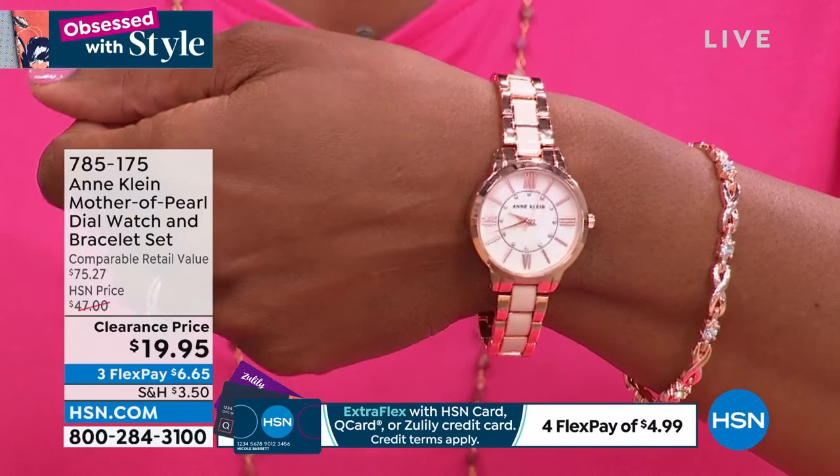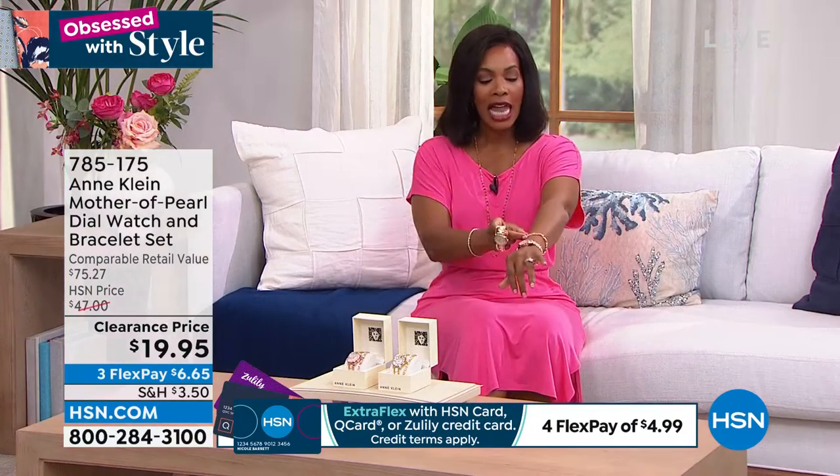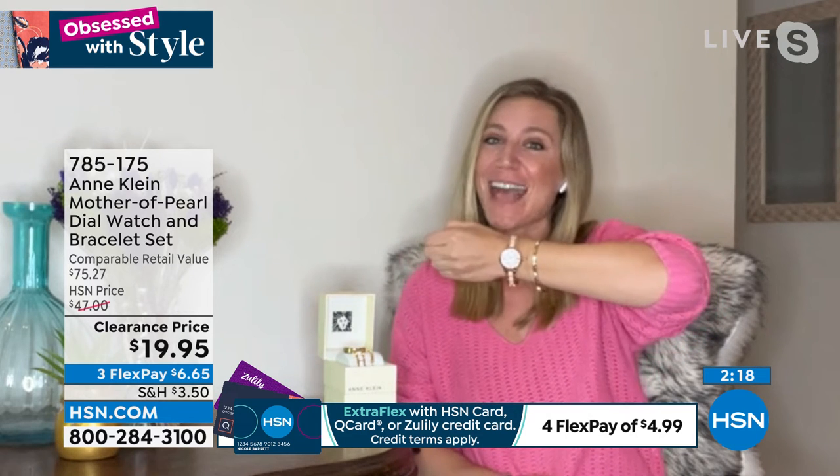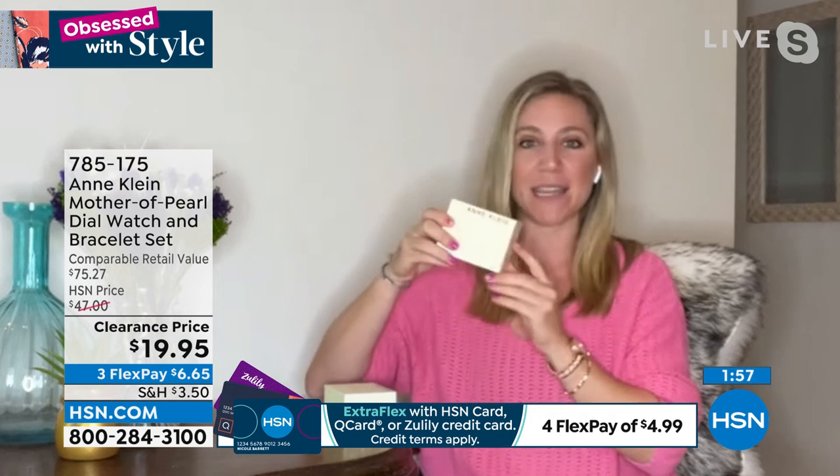We're always looking at our phones, but there is nothing that compares to a beautiful classic watch that finishes off a look. With this dial you've got that beautiful bright pop from the real genuine mother of pearl, classic stick hour markers, and roman numerals. This is a style you'll be able to wear for years. For $20, you get something timeless — it comes in the gorgeous Ann Klein box with the signature lion on the inside.